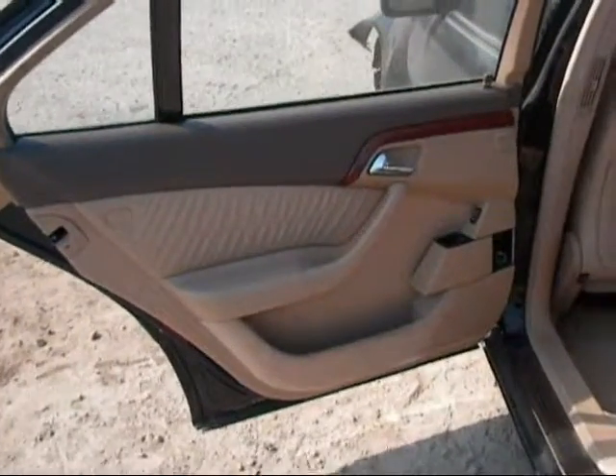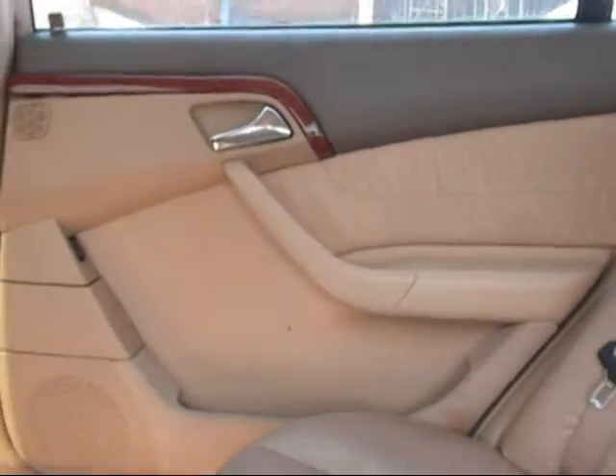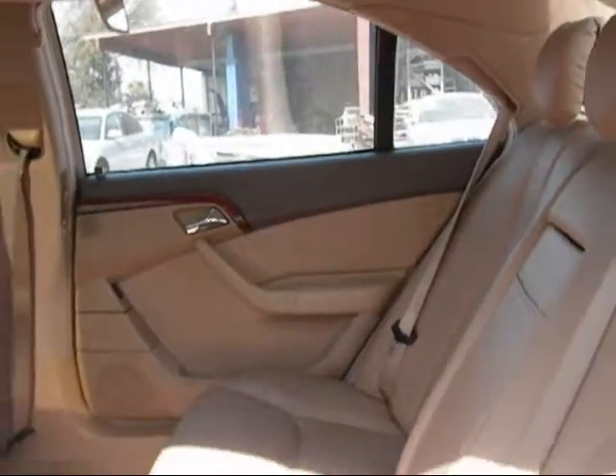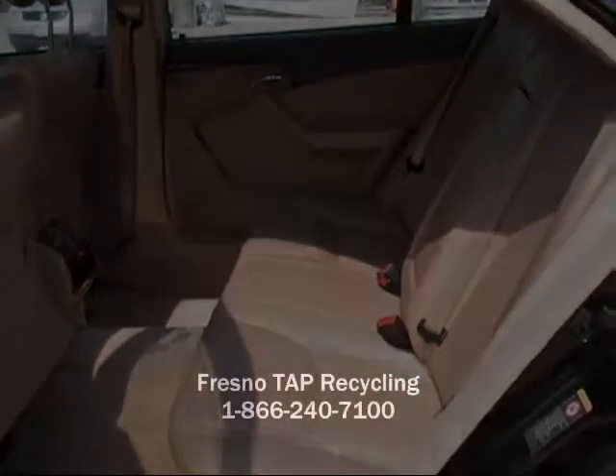The rear driver side door panel is in good condition. The rear passenger door panel is in good condition, just a little staining on the interior. The back seats are in great condition. The rear passenger door functioning is in good condition.